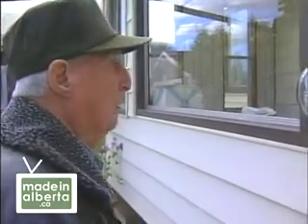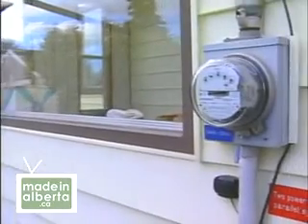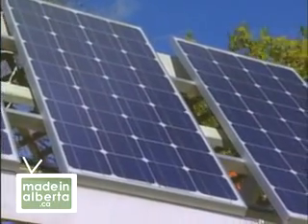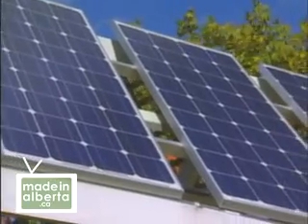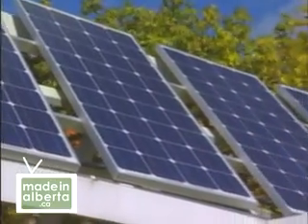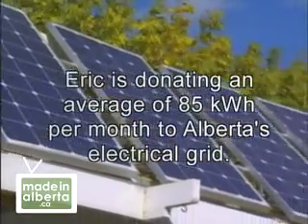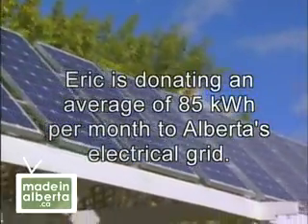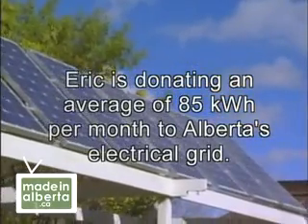This is EPCOR's meter. It's not running at all. So what do your neighbors think? They've got no complaints whatsoever. In fact, the neighbors next door, they're glad. They like the looks of it. In the first 10 months, Eric purchased 2100 kilowatt-hours from EPCOR and generated 1700 kilowatt-hours of homemade electricity. He was able to use about half of this power, and the other half was donated to Alberta's electrical grid.